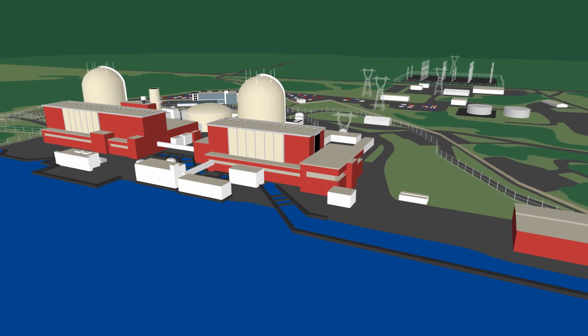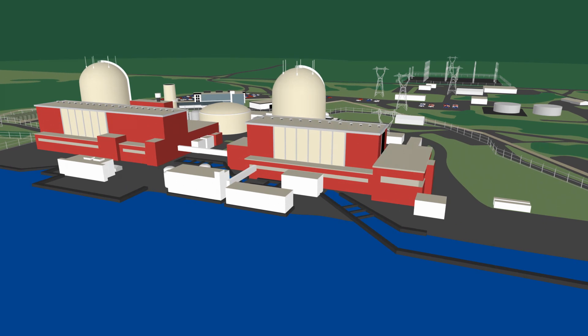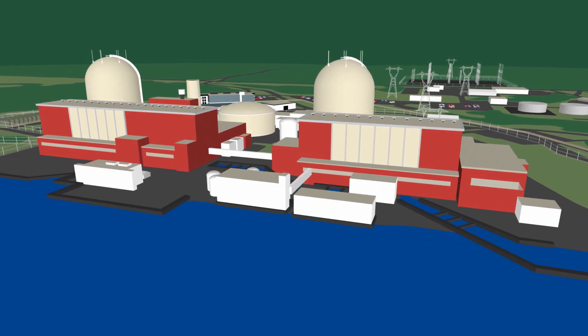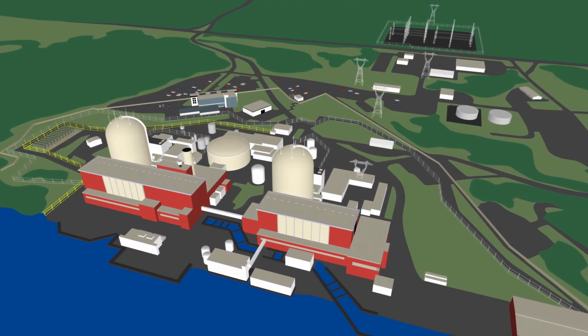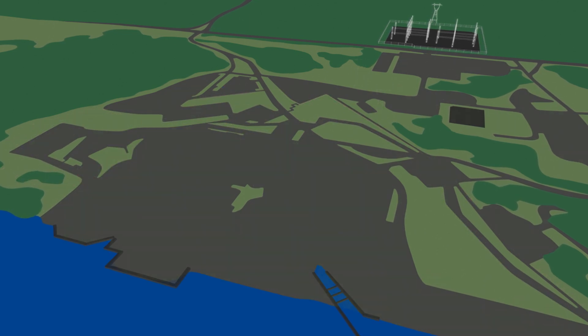Decommissioning is a complex and multi-step process that begins when a nuclear plant is retired from service and is tailored for each site. The decommissioning process can occur over many years and take several key steps, as the facility and systems are prepared for long-term storage, carefully decontaminated and dismantled, and the land is restored for future uses.